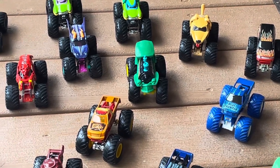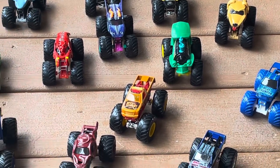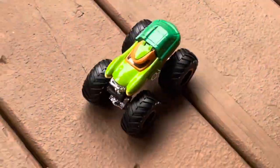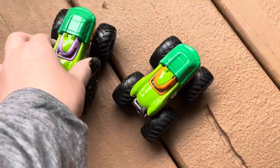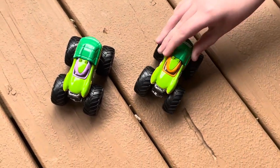Hey everyone, welcome back to the channel. Today we're going to be reviewing more of my new trucks. Our first trucks we have here are the Ninja Turtles, the Donatello and the Michelangelo.